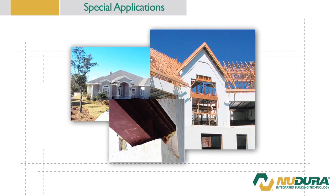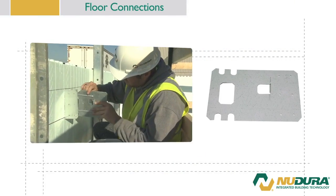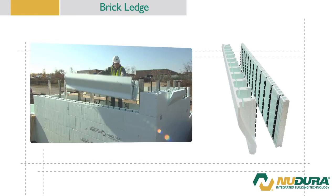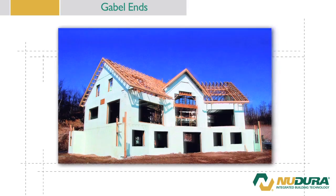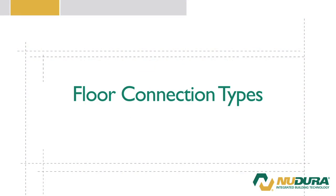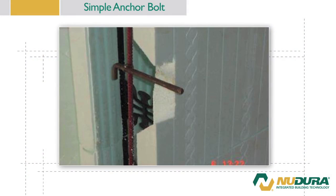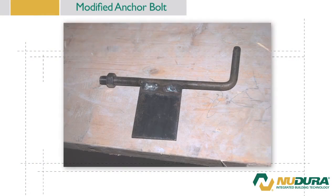Depending upon the stage of the project, there may be some additional applications that have to be completed before the concrete is placed. This special application section will deal with the following installations: floor connections, beam pockets, brick ledges, and gable ends. There are several methods for the connection of floor joists to the wall, including the ICF connector system, simple anchor bolt, modified anchor bolt with moment connection plate, and ledge support. Should the floor connection be something other than light frame wood floors, an engineer's design will be necessary.